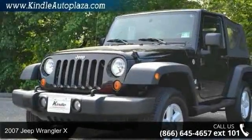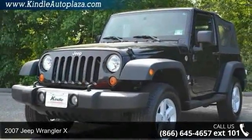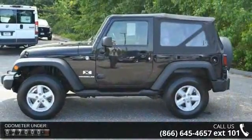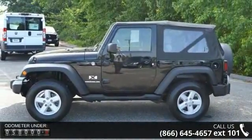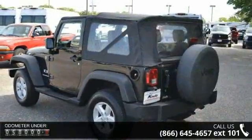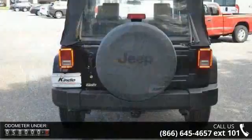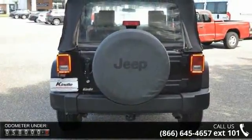Arrive in style with this 2007 Jeep Wrangler X. If you are looking for a first-rate auto, this one could be yours today. This vehicle comes with a reliable six-cylinder engine connected to a smooth-shifting automatic transmission.